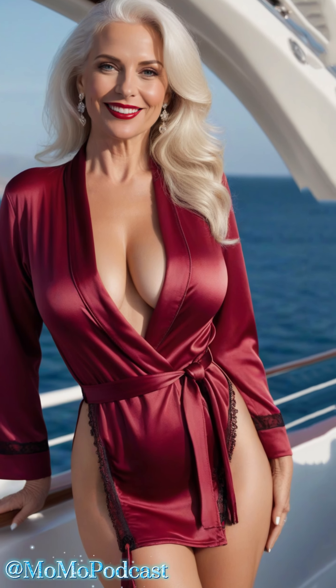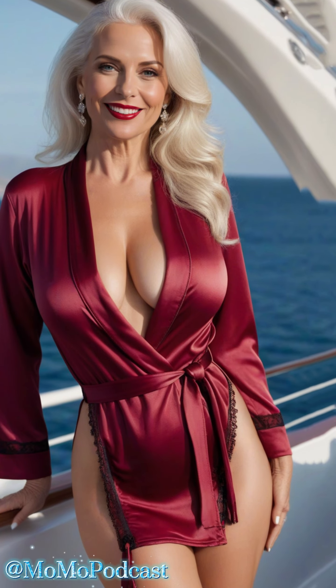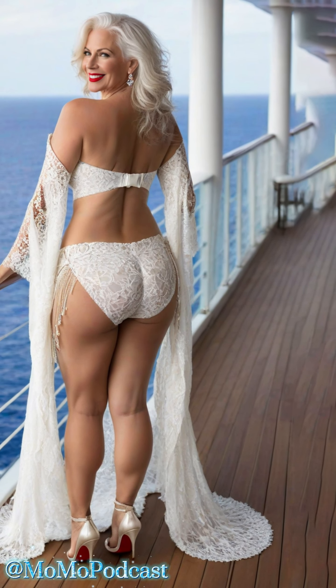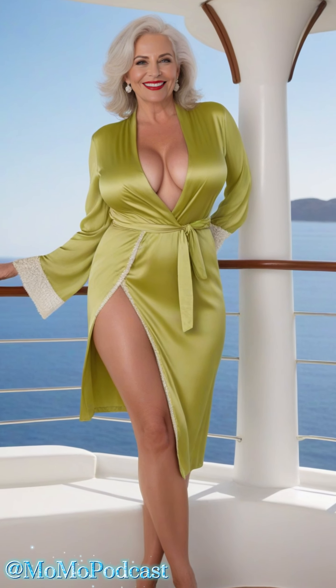And let's talk comfort. Satin isn't just about looking fabulous, it's also about feeling fabulous. Make sure to choose a robe with a soft and silky texture that feels like a dream against your skin. Trust me, you'll thank yourself later when you're basking in the sea breeze.